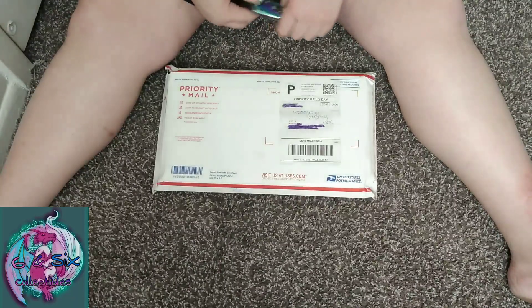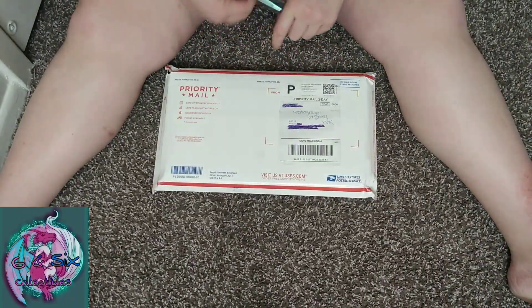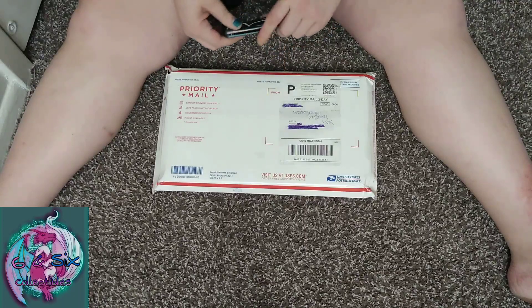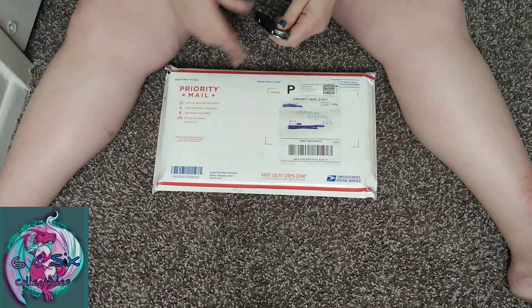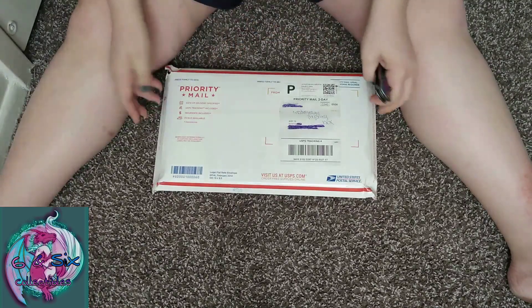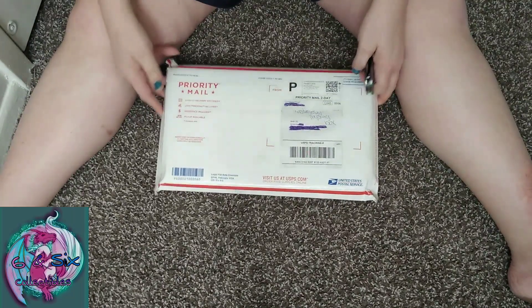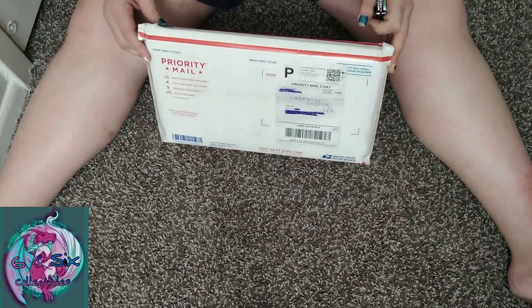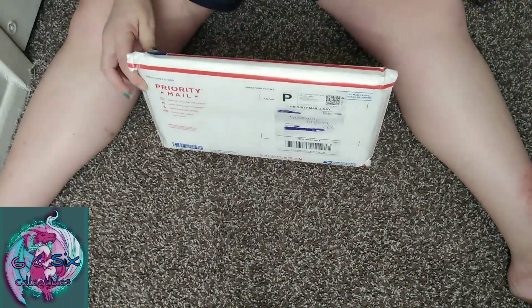Today we are doing a mystery box from comic book campaign on Instagram — I will leave his Instagram down in the description. He does comic book mystery boxes every month and I picked one up. I believe this one was from April.